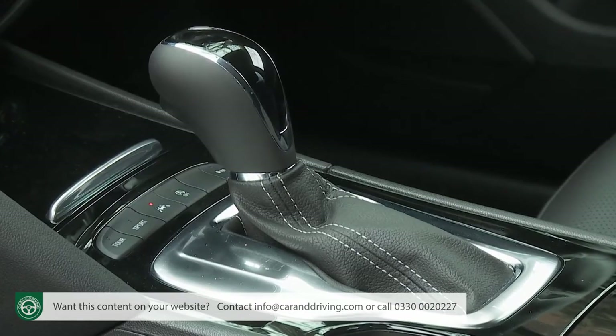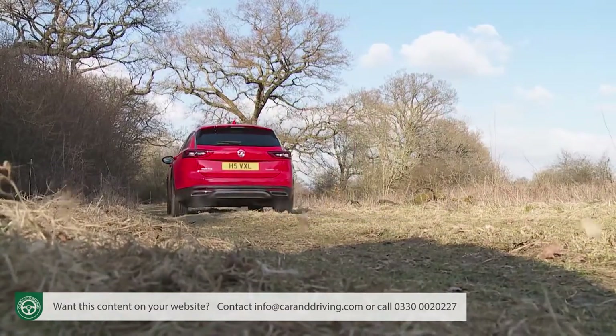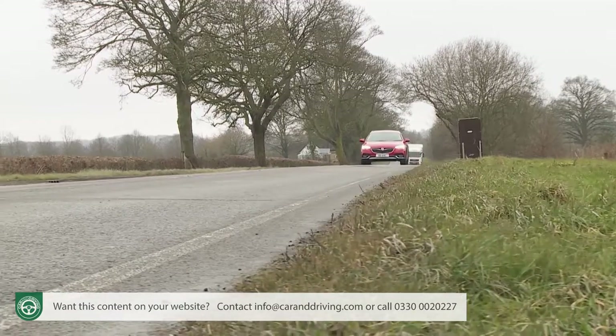Engine-wise, your choice is between a couple of two-litre diesel options. Most buyers are likely to select the Turbo D Blue Injection unit putting out 170 PS, which can be optionally ordered with either automatic transmission — the brand's latest eight-speed unit — or the four-wheel drive system, although unfortunately not both at the same time. The manual four-wheel drive Country Tourer variant is capable of 0-62 mph in 9.3 seconds, on its way to a maximum of 135 mph. This derivative also offers the highest braked towing weight in the range at 2,200 kilos, making this Country Tourer a simply brilliant tow car.